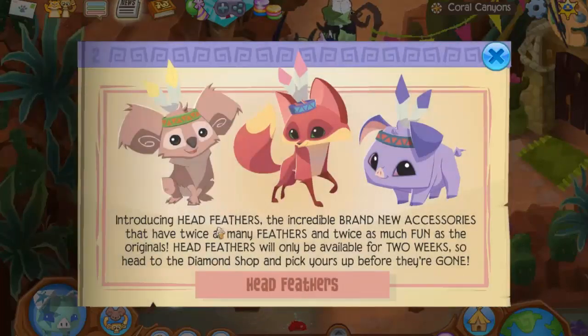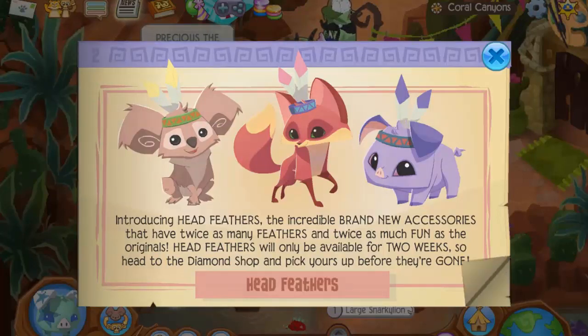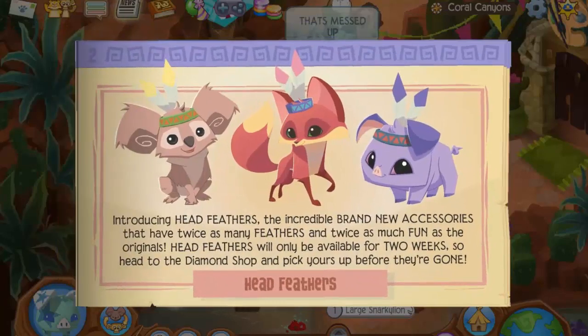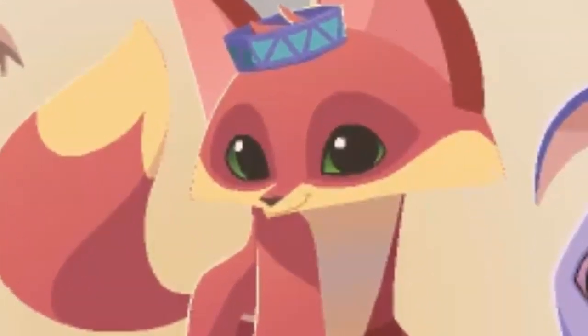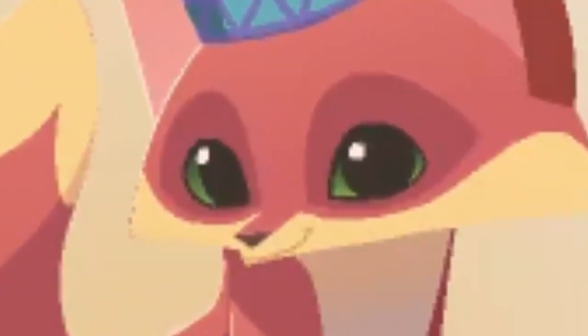All jammers head feathers — nice! I've never had a head feather. Let's read this, it looks really cool. Introducing head feathers, the incredible brand new accessories that have twice as many feathers and twice as much fun. Head feathers will only be available for two weeks, so head to the diamond shop and pick yours up before they're gone.